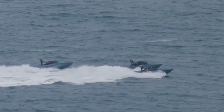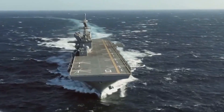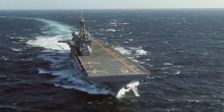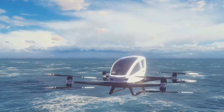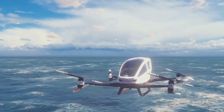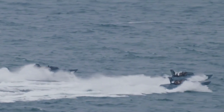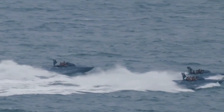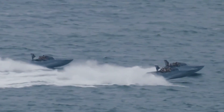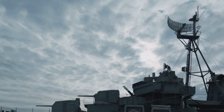Chapter 12: Seagull USV — silent sentinel, unblinking watchdog. The future of maritime security is unmanned, and the Seagull USV is leading the charge. Developed by Israeli company Elbit Systems, this unmanned surface vessel is a game changer in maritime domain awareness. It can operate at cruising speeds for over four days, covering vast distances without refueling or crew rotation. From anti-submarine warfare to counter-piracy operations, the Seagull USV is redefining how we protect our seas.